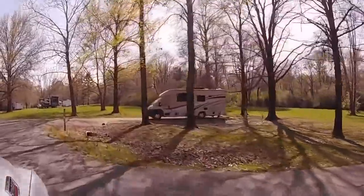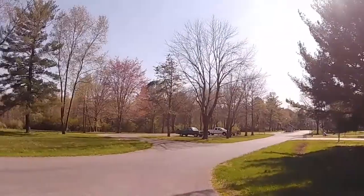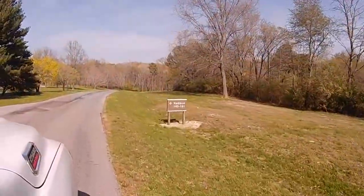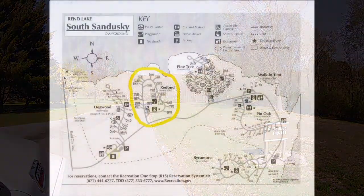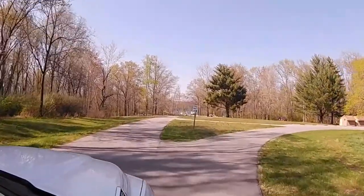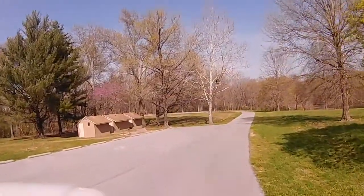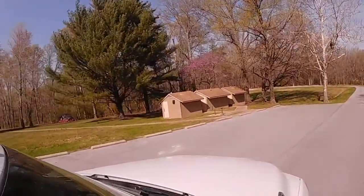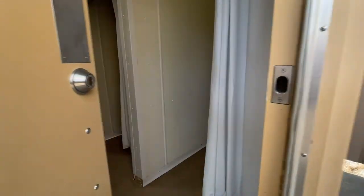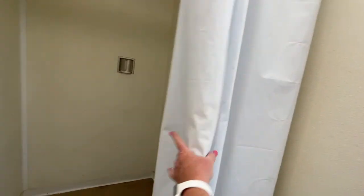The nearest shower house would be in the Red Bud section, which we are going to head to next. The Red Bud section is sites 140 through 160; these are electric and water for $20. We're making our way to the bathrooms and shower house — it's a bit unusual, with three separate buildings. The ladies' facilities are on the left-hand side and the gentlemen's are on the right.